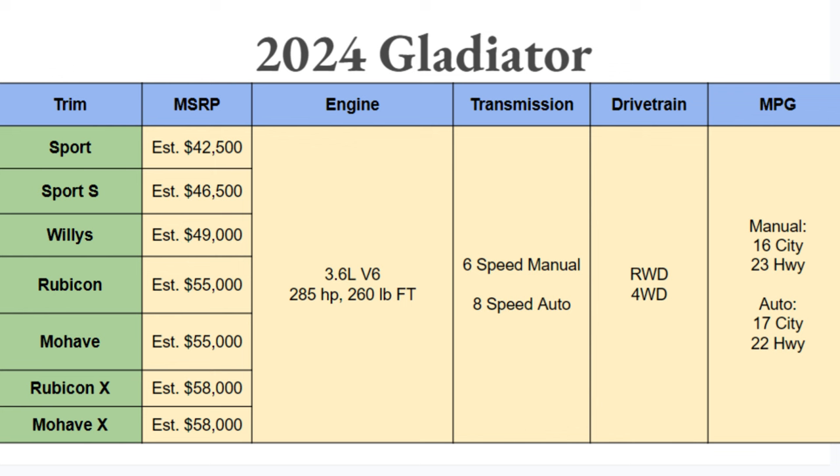Drivetrain-wise, these things can be equipped in many different ways and are very off-road capable depending on which trim you get. As far as MPGs go, the manual setup will be a little better on the highway but slightly worse in the city — basically around 16-17 city and 22-23 highway.